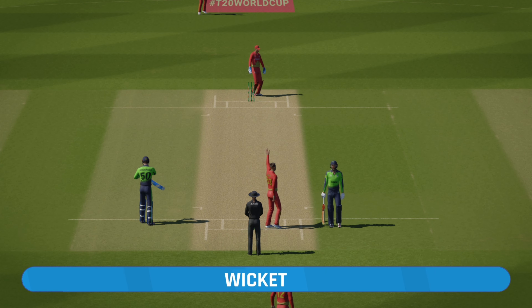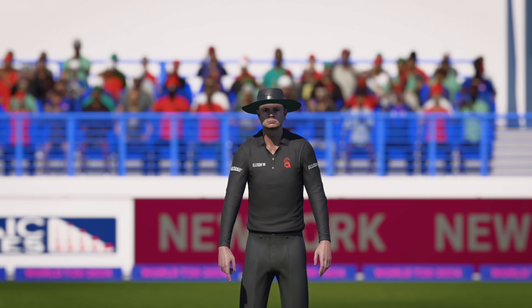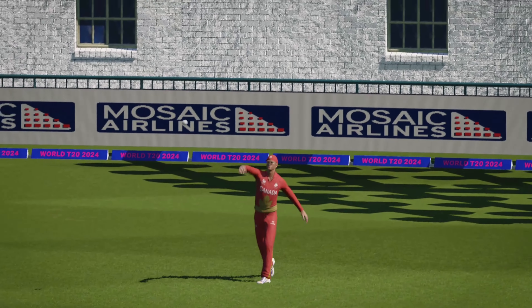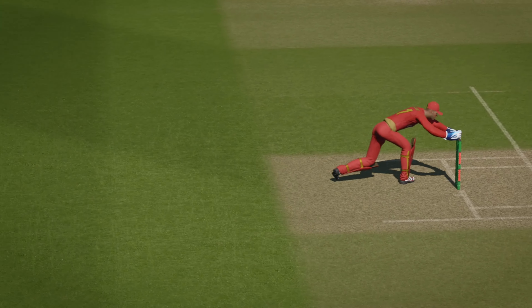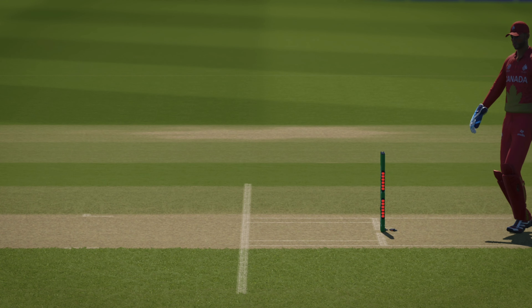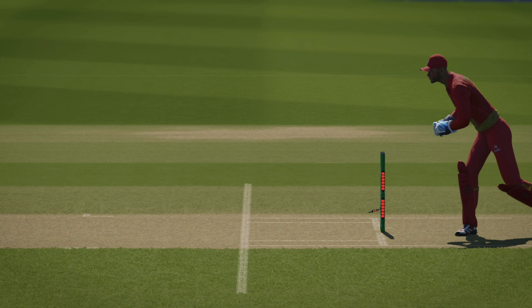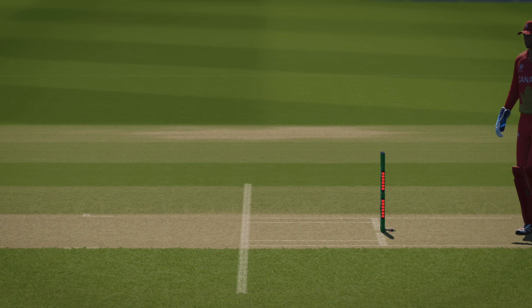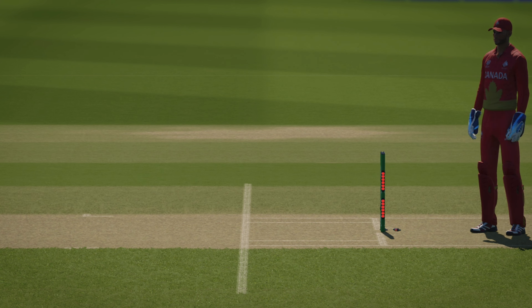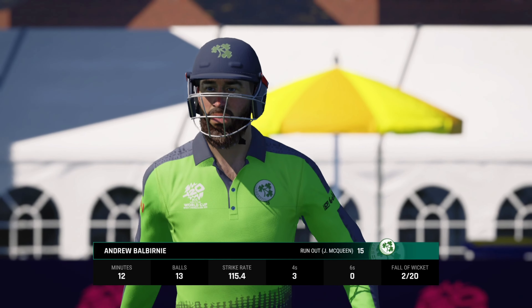Simple run out — that's out. And an innings that promised much and really, in the end, delivered very little.